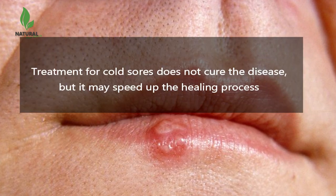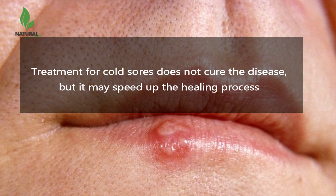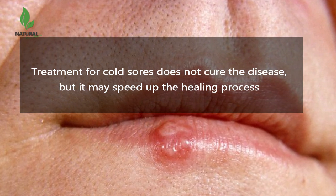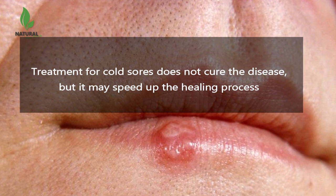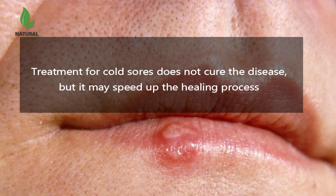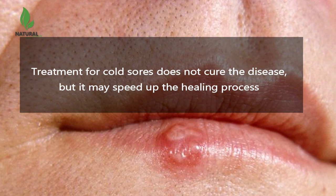Treatment for cold sores does not cure the disease, but it may speed up the healing process. There are many antiviral drugs that are used to treat cold sores. These antivirals may be administered as pills, creams, and for more severe infections, even injected.